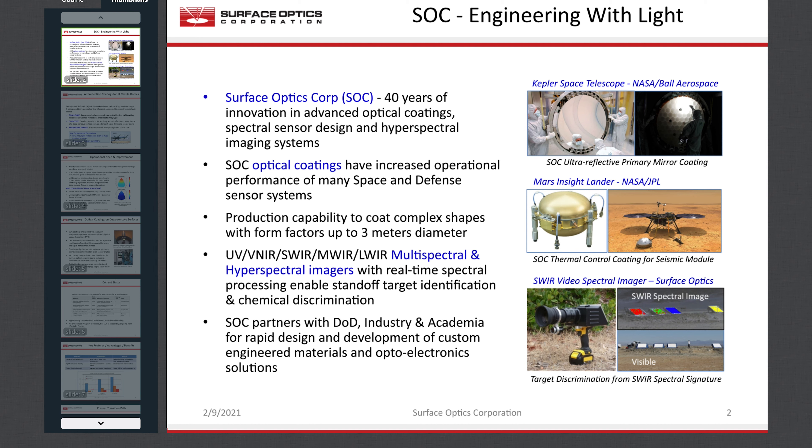For more than 40 years, since the days of the Apollo moon program, Surface Optics has focused on measurement, analysis, and engineering of the optical materials used in space and defense systems. In SOC's coatings group, we have a long track record supporting government and commercial space projects — from design of the paint on the Apollo lunar landers to application of the mirror coating for the Kepler planet-finding telescope. From solar rejection coatings on the dish antenna of many commercial communication satellites to thermal control coatings for JPL's Mars InSight lander.